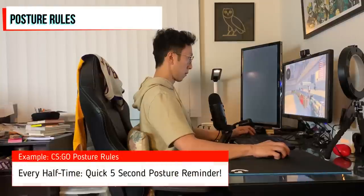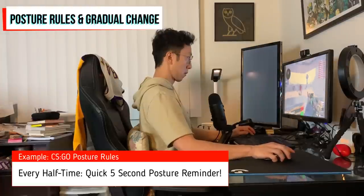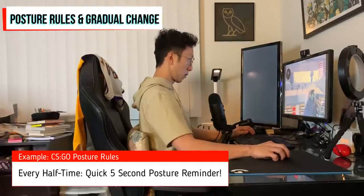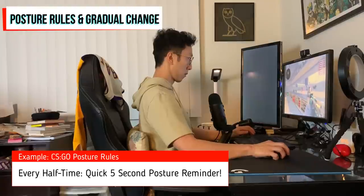The last thing I want to leave you with is how to actually improve your posture over time — leverage behavioral science by creating rules. Every single time you hit a half-time break or get up to drink some water, remind yourself to bring your chest up, shoulders back, and chin tucked. As you do that consistently over time, it'll gradually improve your ability to sit in the right position when you play.